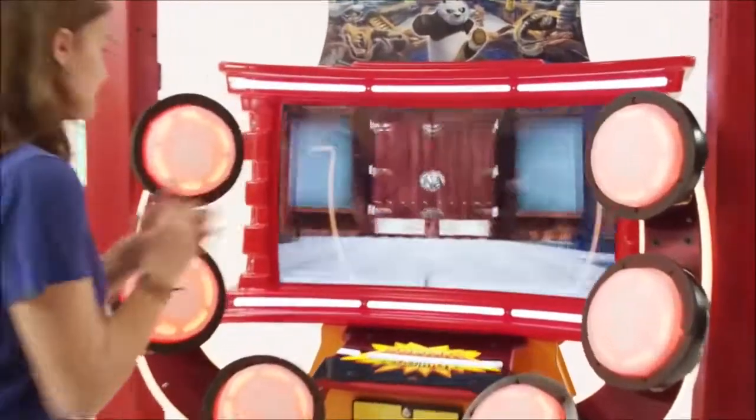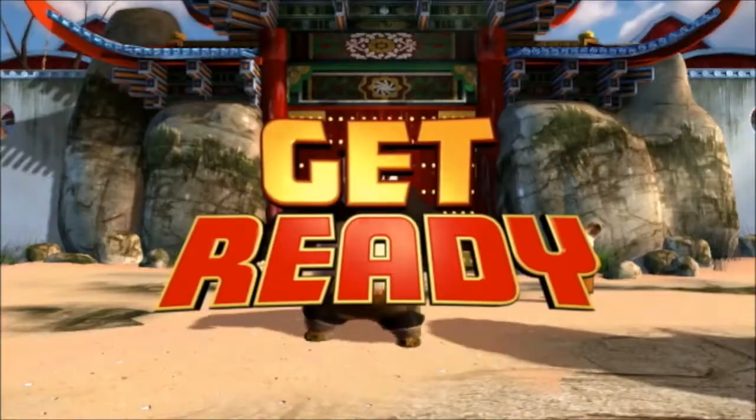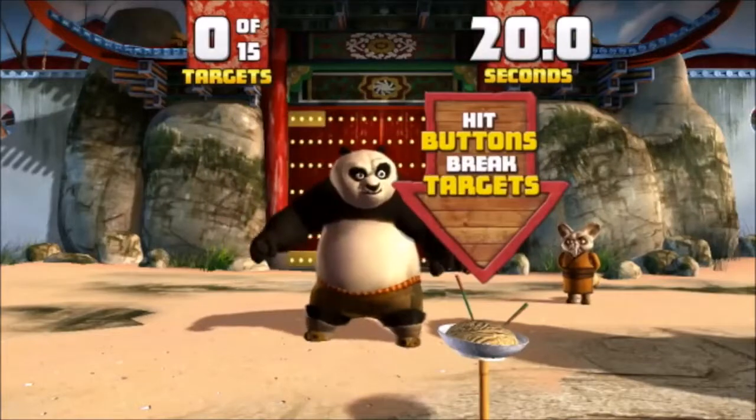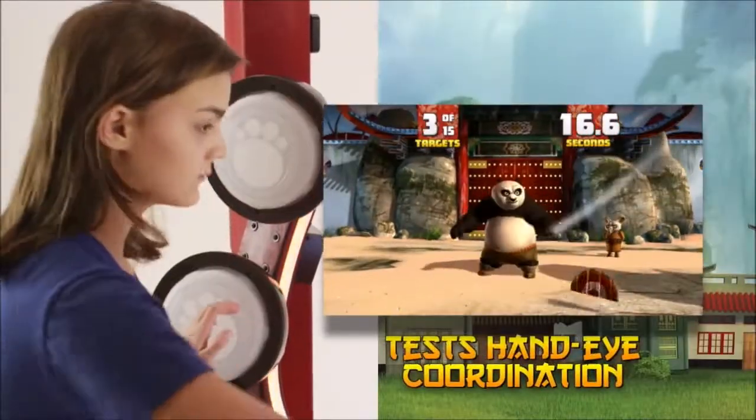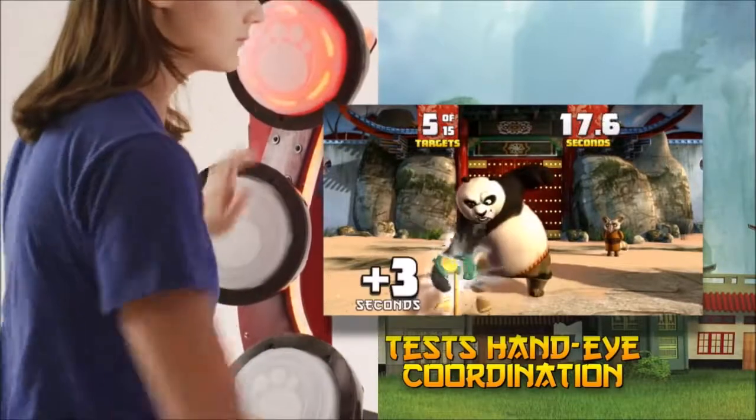Designed for players of all ages and for up to two players, enter the dojo as Master Shifu trains you, Po, to increase your hand-eye coordination by tapping the rubber pads to hit the objects on screen.